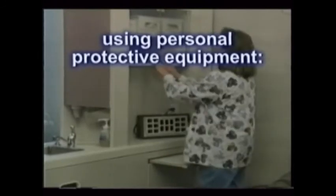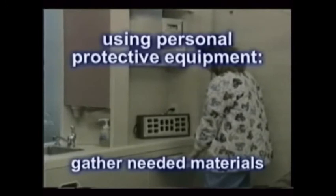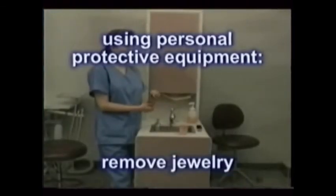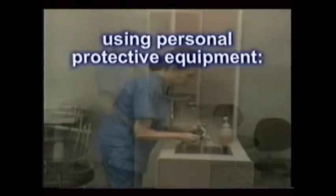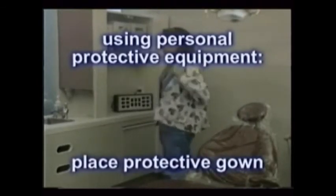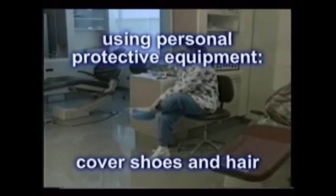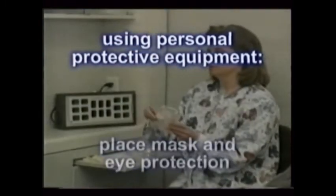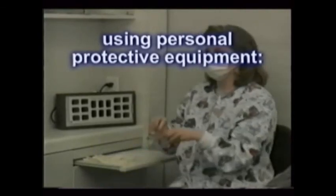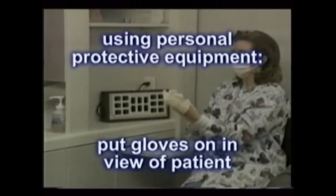The procedure for using your personal protective equipment follows a rather logical course. First, gather together the needed materials, like face masks, gloves, gown, and eyewear. Remember to remove all of your jewelry, including your watch. Next, wash your hands as described. Then, cover your scrubs or uniform with the protective gown. Next, place foot or hair covers if used, and then prepare the treatment area for the procedures. Put on your mask and safety glasses or face shield. And finally, after the patient is seated, put on your gloves in full view of the patient. This helps assure them that they are being cared for properly.